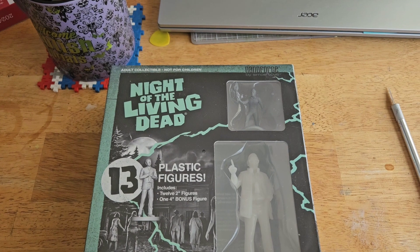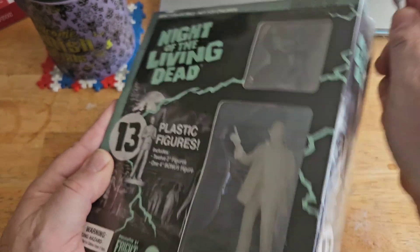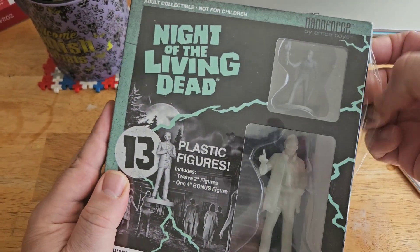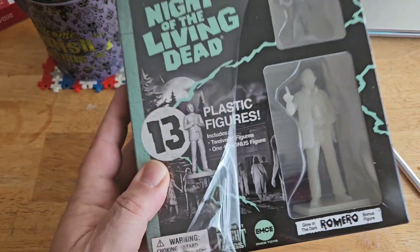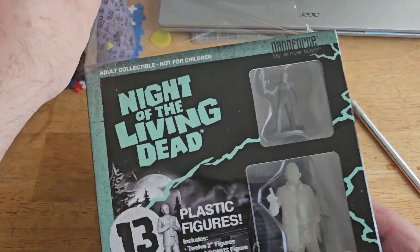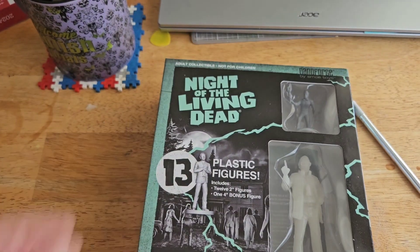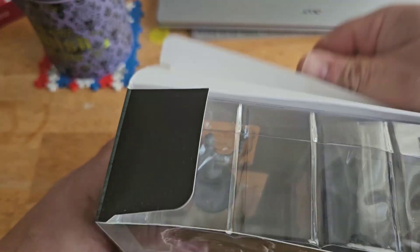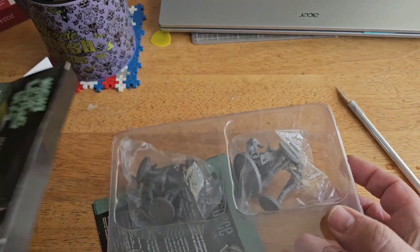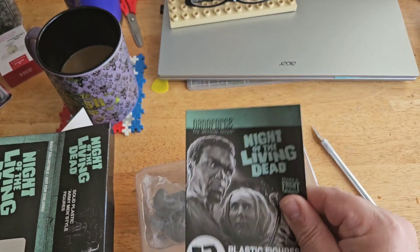George Romero — what he used to do is give you a dollar and sign something that said 'Stay Scared.' That's what extras got paid. I don't even know if back in the Night of the Living Dead days he even did that — he wasn't really known yet. So I'm finally opening it!